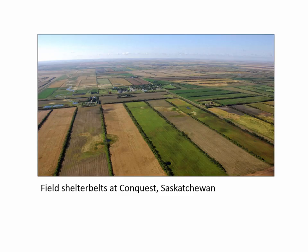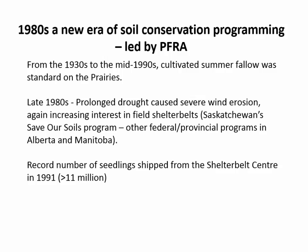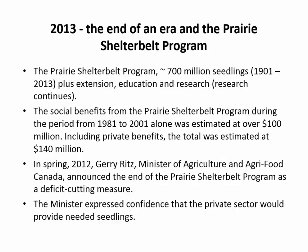That led to mechanized planting — these are what they looked like after planting. There was a major education campaign with a tree planting car that went all over the prairies. The 1980s saw major new soil conservation efforts. By 2013, that was the last year of tree distribution out of our nursery at Indian Head, where I worked for 30 years.